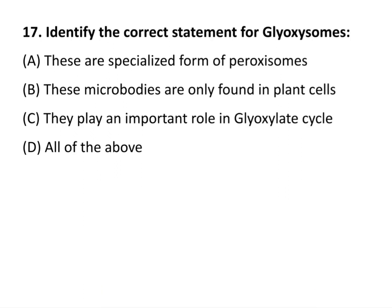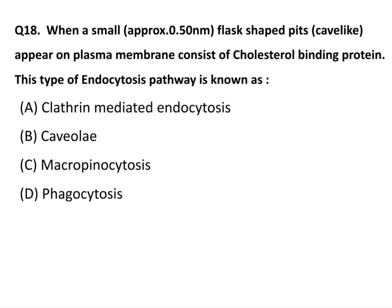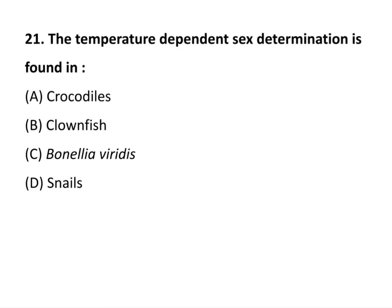Question 17: Identify the correct statement for glyoxysomes. All of the above. Glyoxysomes in human beings do have the enzymes — all of the above. The mutation in mitochondrial DNA may cause all of the above diseases. Temperature-dependent sex determination is found in crocodiles.